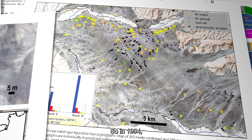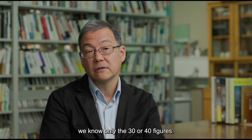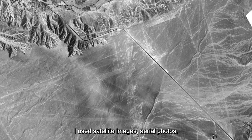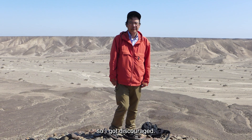In 1994, when I started the investigation, we knew only 30 or 40 figures. I used satellite images, aerial photos, and drone images for fieldwork. But the Nazca Pampa is huge, so I got discouraged.